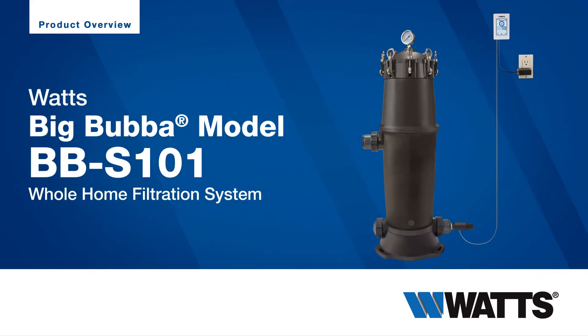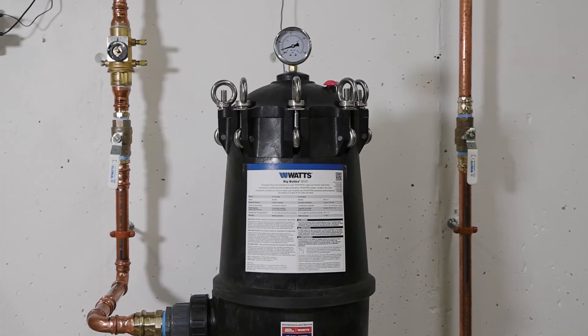Here we'll guide you through the standard uses, features, and benefits of the Watts Big Bubba BBS 101 Whole Home Filtration System.